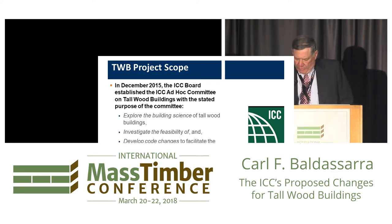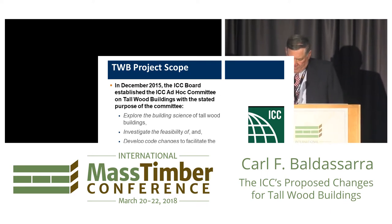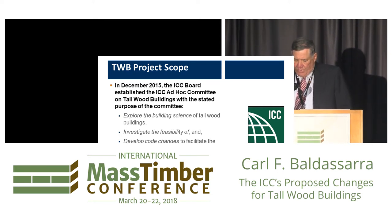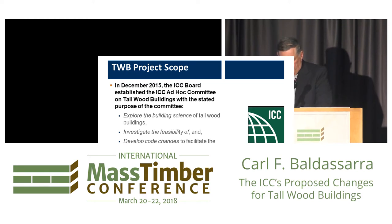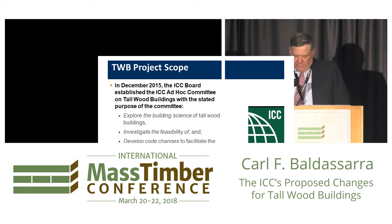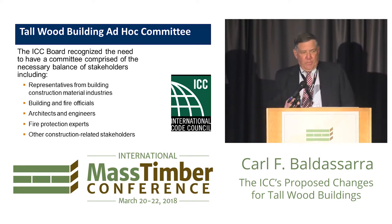So the ICC board established the ad hoc committee to look into this topic in great detail and put together a package of proposals to explore the building science of tall wood buildings — investigating the feasibility of and the development of code changes to support the design and construction of taller, larger wood buildings than what's currently allowed. We had our first organizational meeting in the spring of 2016, and our goal was to put together a series of proposals by the deadline of January 2018 for what will be the 2021 edition of the IBC and the IFC. These changes were submitted in January and are available on the ICC website.